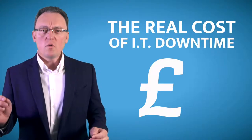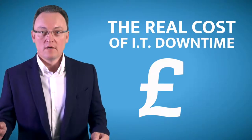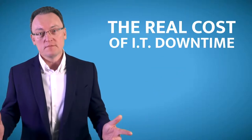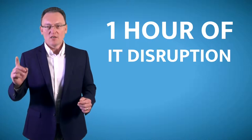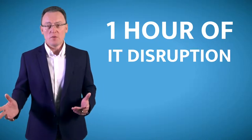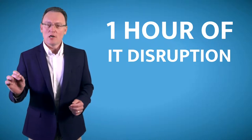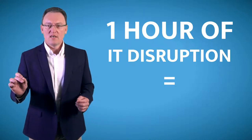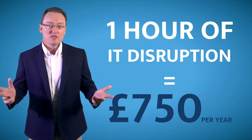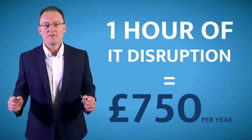As a business owner, have you ever taken the time to work out the cost of IT downtime or disruption? Many studies have been done by Gartner Group, and a recent one we read said the following: if a user only has one hour's worth of IT disruption or slowness on their computer or Mac, the net loss to the business is £750 a year, based on an average salary in the UK of twenty-three and a half thousand pounds.